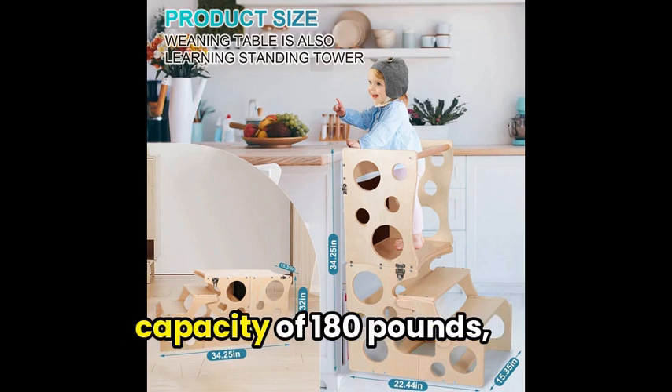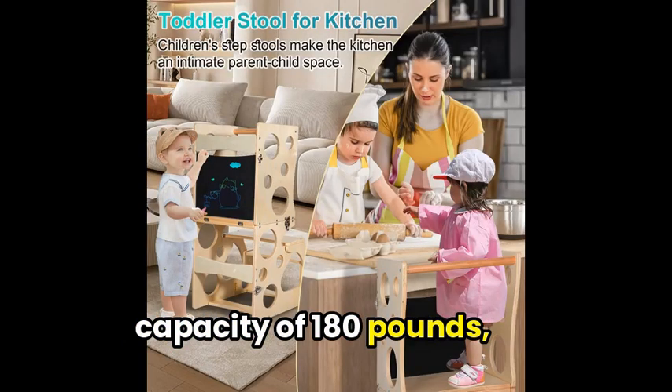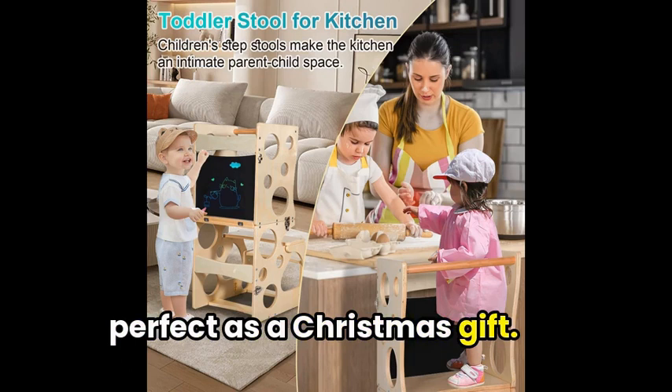With a maximum weight capacity of 180 pounds, it's perfect for small chefs and makes a great Christmas gift.